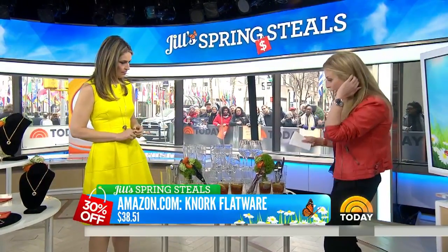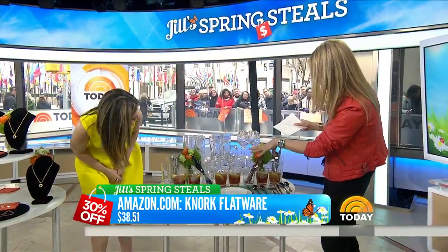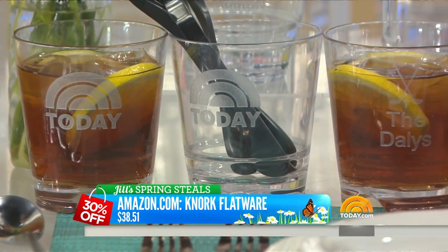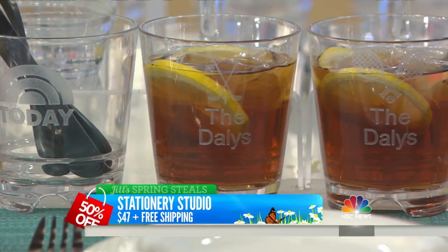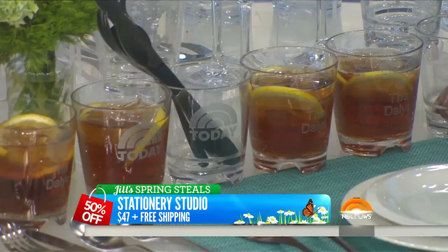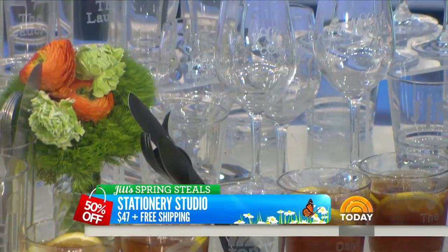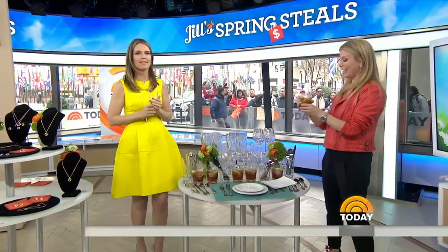And from Stationary Studio, we have personalized glassware — we have the Lowers, we have Today, we have everyone's initials. It's a set of four glasses, originally $95. For today, only $47 plus free shipping, and it comes in a gift box. How much fun to entertain or for Mother's Day! You can personalize your wine glass or other styles. We're going to be drinking in the next segment!